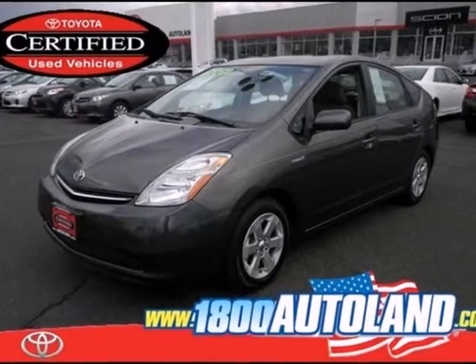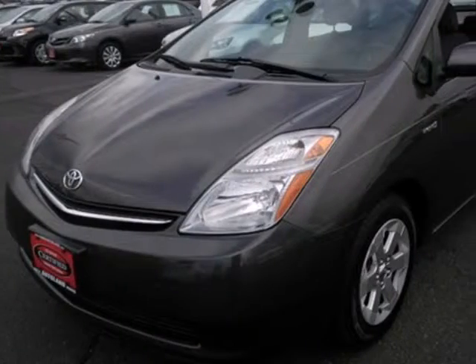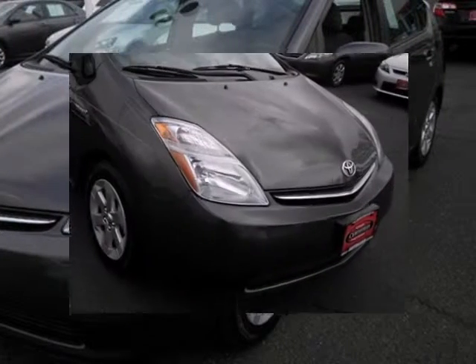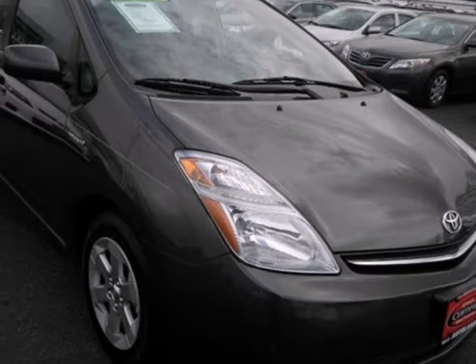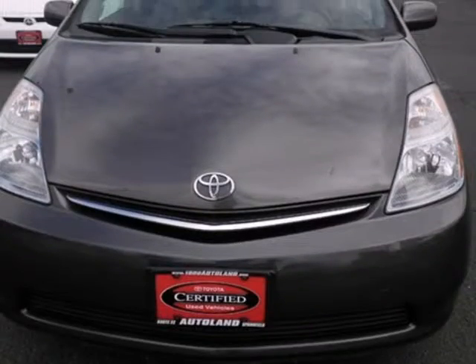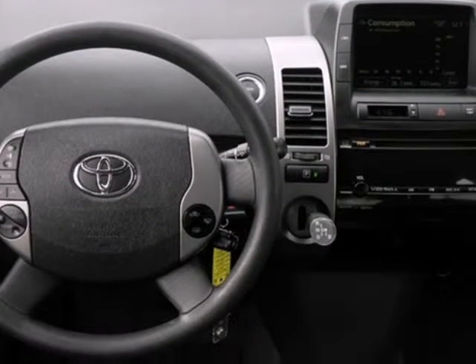We think you will love this pre-owned 2009 Toyota Prius 5-door HP, which has 54,062 miles. It comes fully equipped with a 1.5-liter in-line 4-cylinder DOHC engine, 4 doors, and many other features. Please call us for a walk-around description of the vehicle or to schedule a test drive.